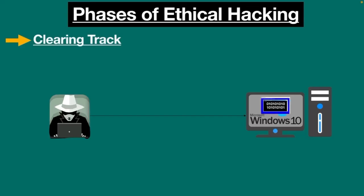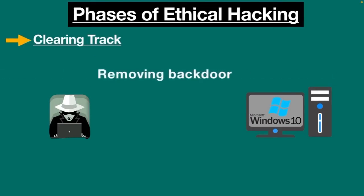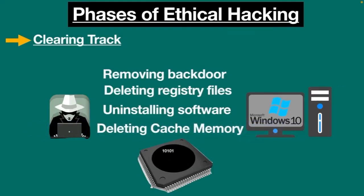The last phase of ethical hacking requires clearing the track, as no hacker wants to get caught. It ensures that the hacker leaves no clues or evidence behind that could be traced back. Ethical hackers need to maintain their connection in the system without being identified by the incident response team. This is done by removing backdoors, deleting registry files, and uninstalling applications and software that may lead to the attack being traced back. Deleting cache memory also helps to erase digital footprints.